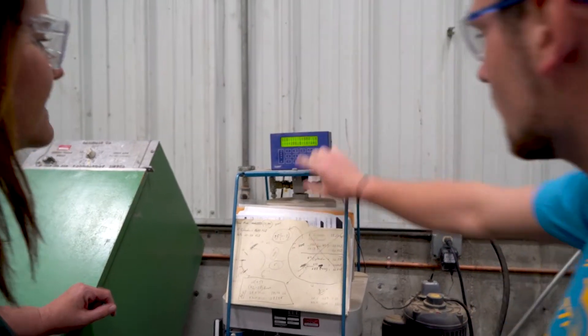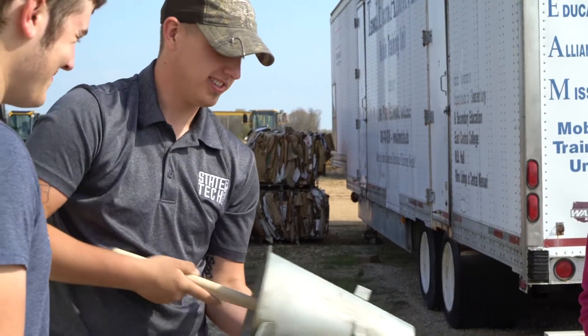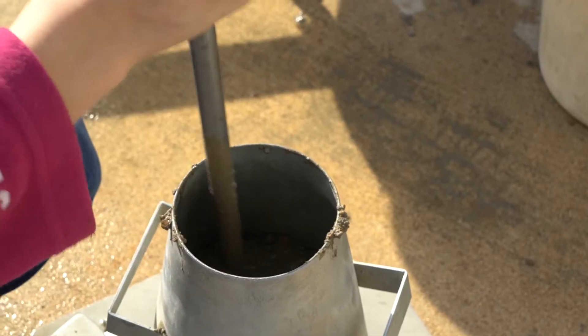The Civil Engineering Technology program at State Technical College encompasses really learning how to do the design, construction, and maintenance of different public works projects — roads, bridges, maintaining riverways, building buildings. It's a very diverse field.